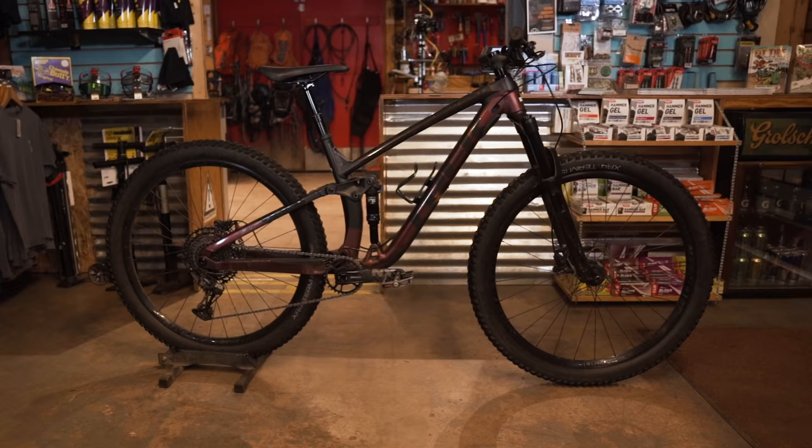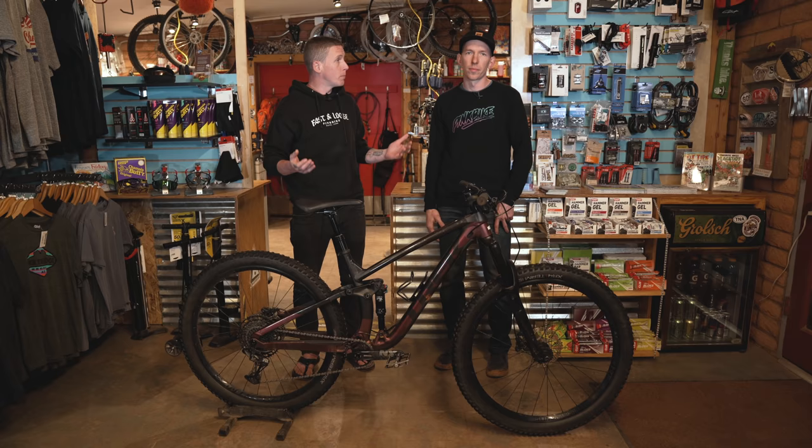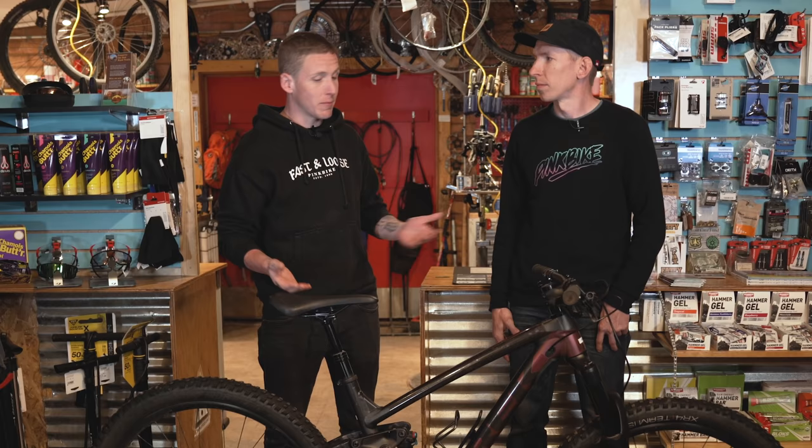We've got a used Trek Fuel EX7 here. It's going for $1,800. New, it was $2,900. So you're getting a lot of bike for that money. Kazimer, what should I look for before I trade a bunch of money for this thing?